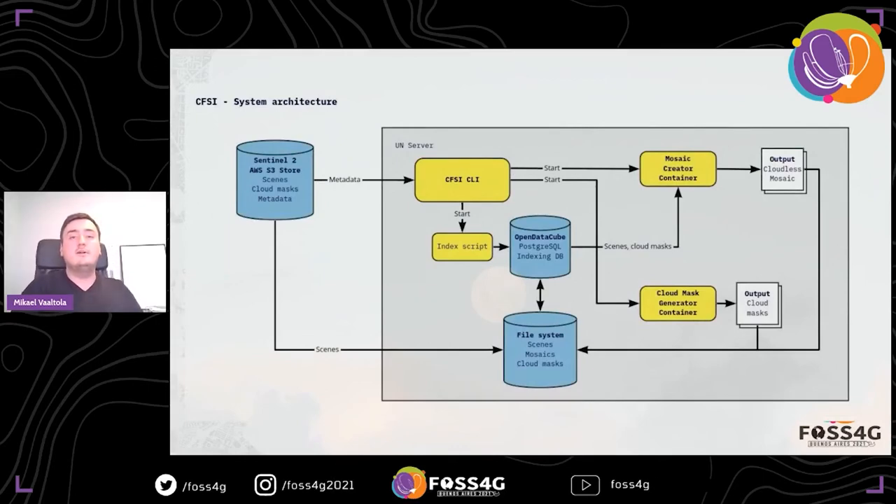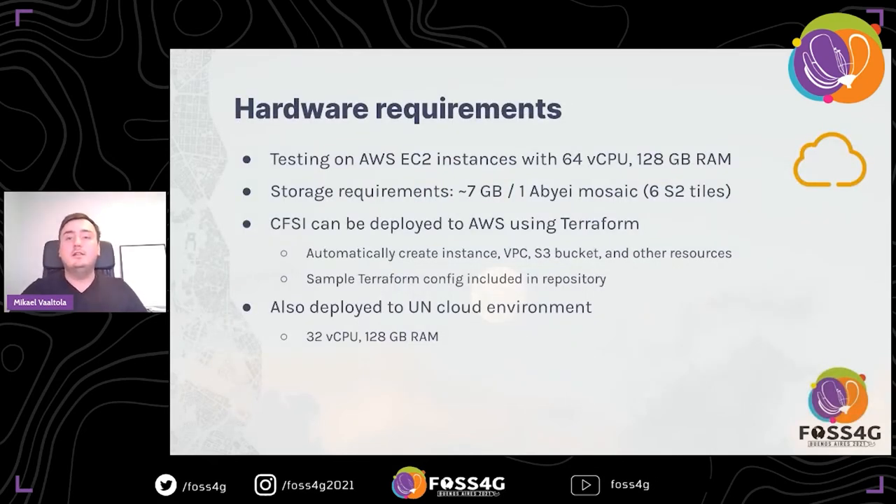The current system architecture is very simple but designed to be parallelized using Docker containers — built from the ground up with the idea that someday it will go to the cloud and be distributed, and could easily be scaled up by taking all the heavy data processing, such as cloud mask creation, to the cloud using for example AWS Lambda. Regarding hardware requirements: I did some testing on EC2 with 64 CPU cores and 128 GB of RAM. We also have this deployed on the UN private cloud with a machine with similar specs, and also did some testing on a desktop with 48 GB of RAM and a 6-core processor. Creating the cloud masks is the most CPU-intensive step.